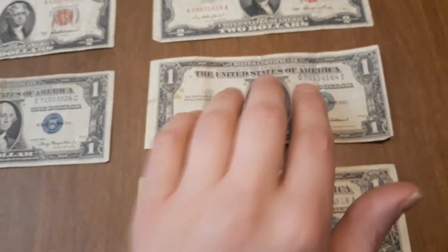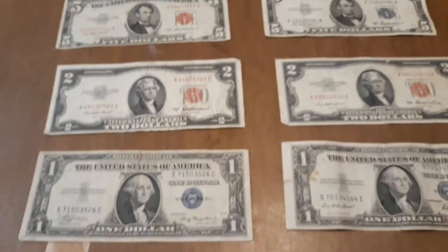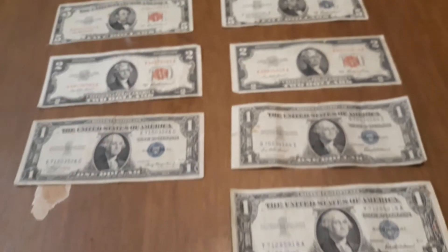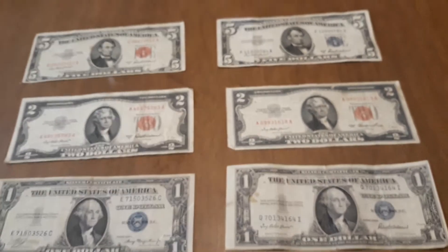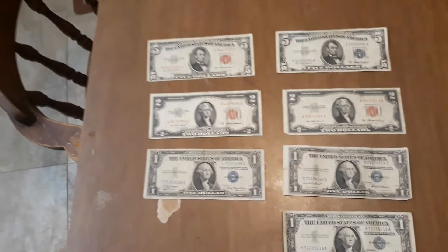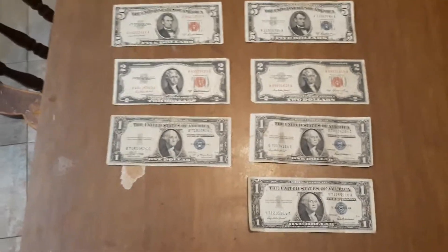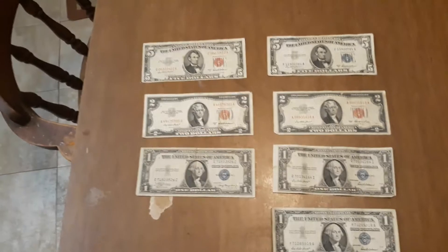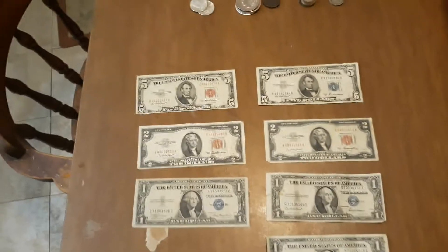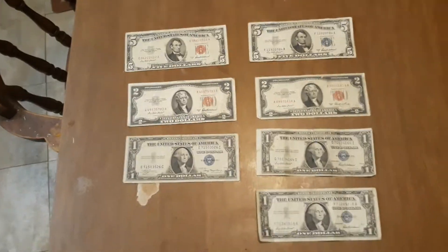The one dollar bills are all silver certificates. Two of them do not have 'In God We Trust' and one does. Remember, any dollar prior to 1957 would not have the motto; any dollar from 1957 onward would. These currencies I'm showing are just the more modern issues — I haven't covered earlier large-size currencies yet. These are all pre-1963, when silver certificates were made obsolete.